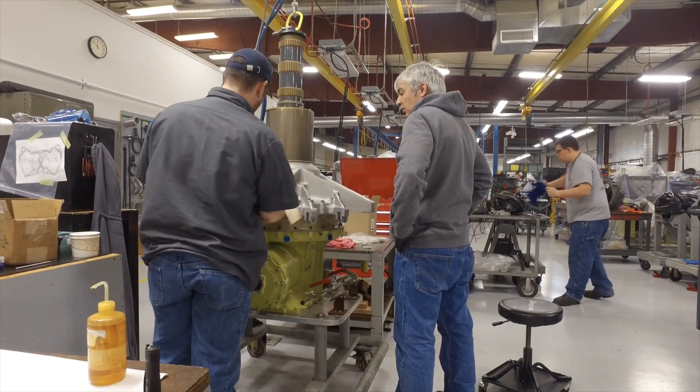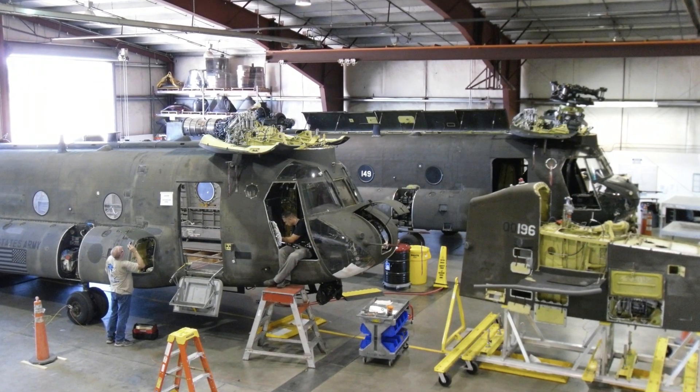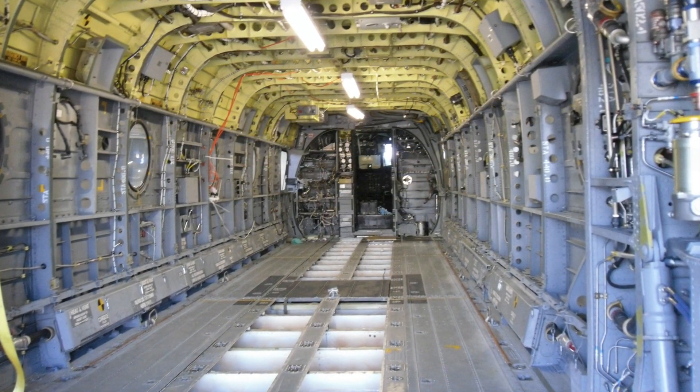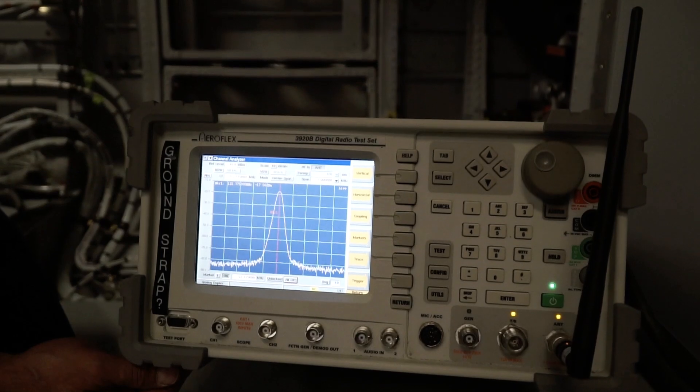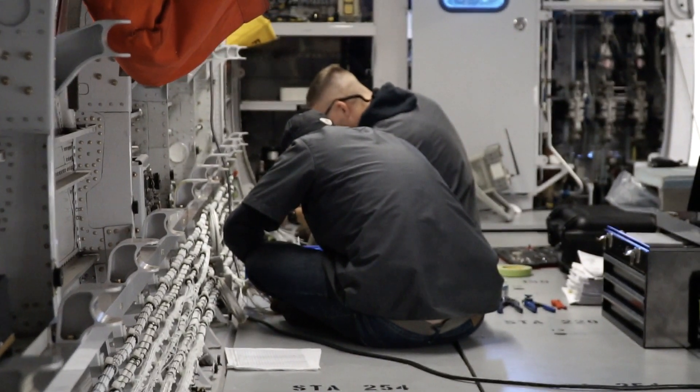At our facilities we perform minor modifications to major structural repairs. We also deploy rapid on-site field repair teams for airframe repairs and O&I level maintenance. The hangar operations department employs over 60 technicians. It is important that we keep our services in-house due to our reaction time, especially with field services.